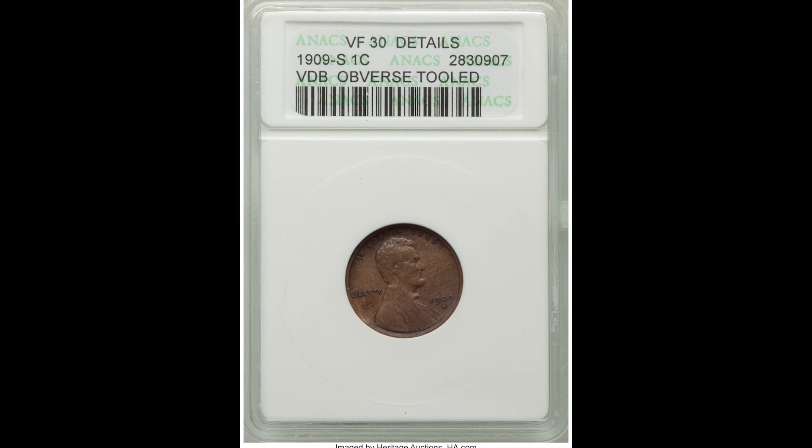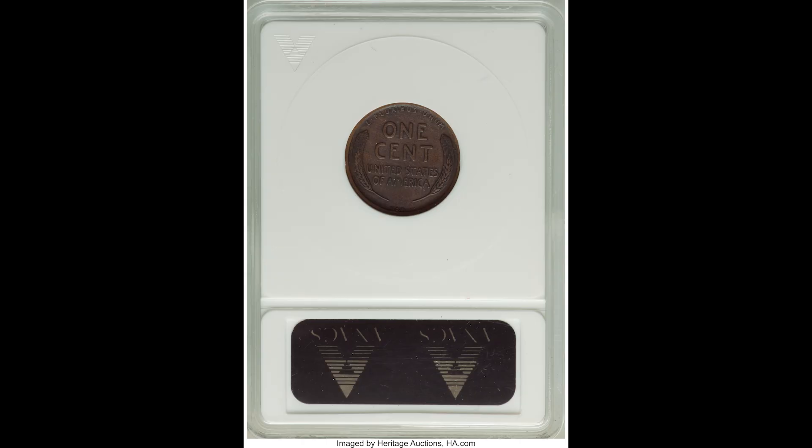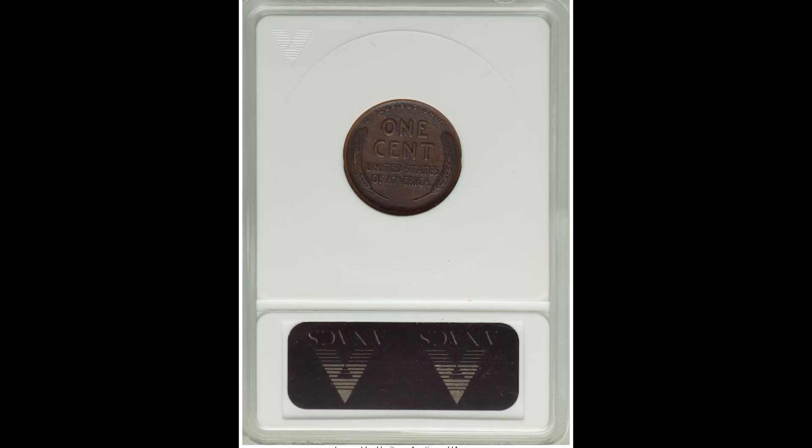Here's a good coin. This is a 1909-S one cent VDB, graded at VF30 — that means very fine. This coin sold for $840.